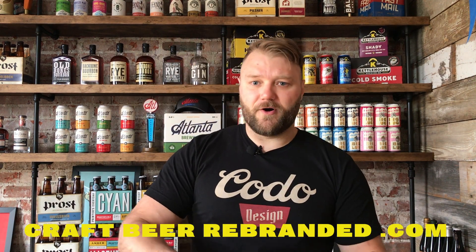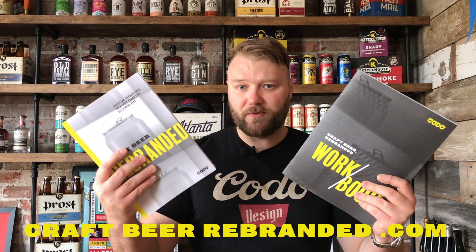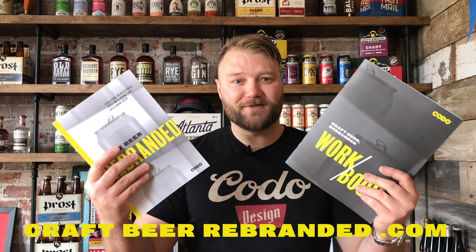That's it for today. In our next piece, we'll keep building on this and dive deeper into the brand strategy process, discussing how to frame your brewery's brand personality and essence. Thank you for watching — head over to craftbeerrebranded.com to grab your own book bundle. They're going quickly, and we'll be back with you soon. Cheers.